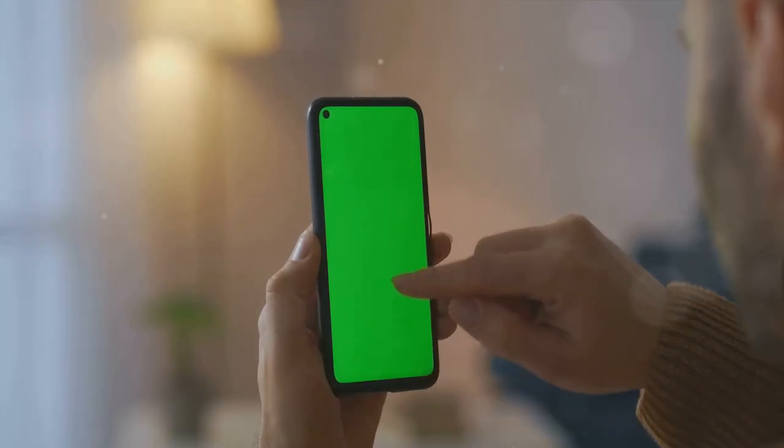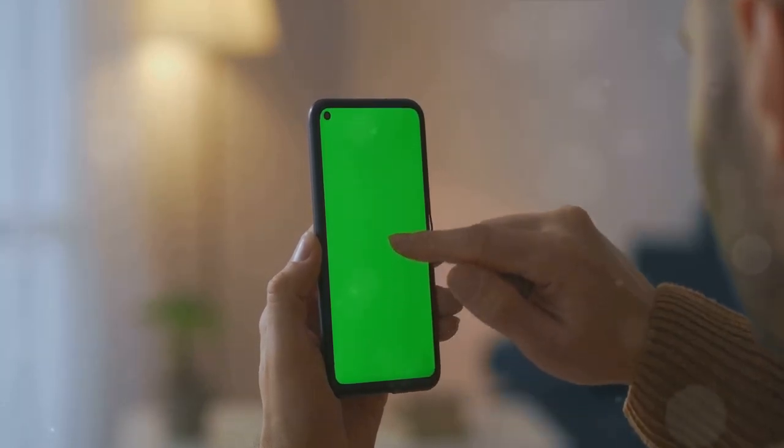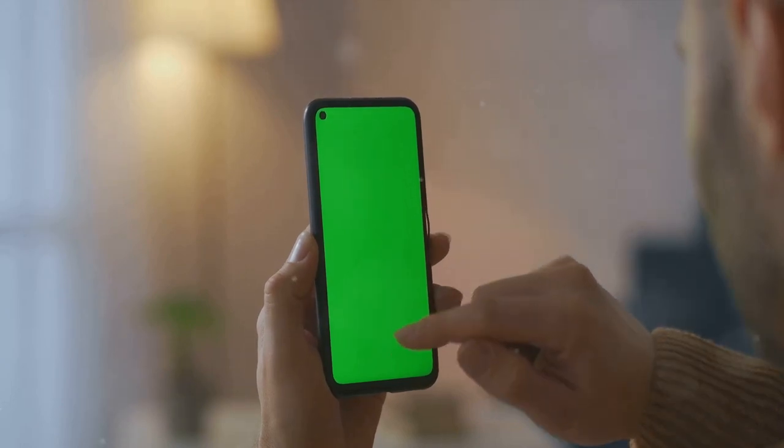These features are not just about protecting your data, but also about enhancing your user experience. They are designed to be quick, intuitive, and reliable, making your interactions with your iPhone 15 as smooth as possible. Secure your phone like never before with the iPhone 15.